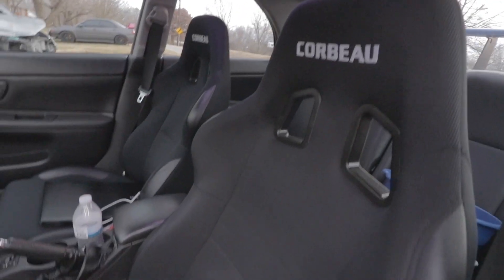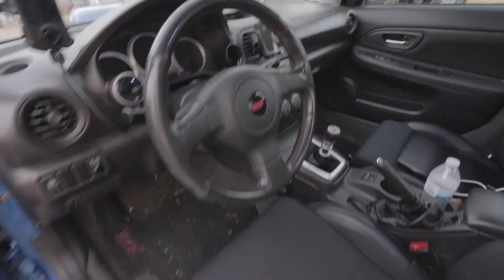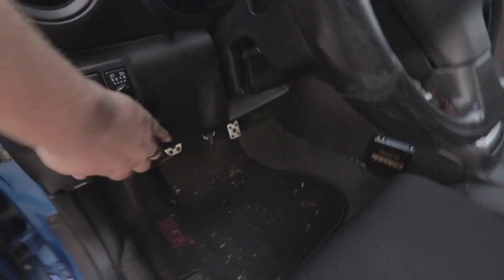It's got all limited Corbeau seats and everything — real clean car. I'll be taking this one to the dyno tomorrow.